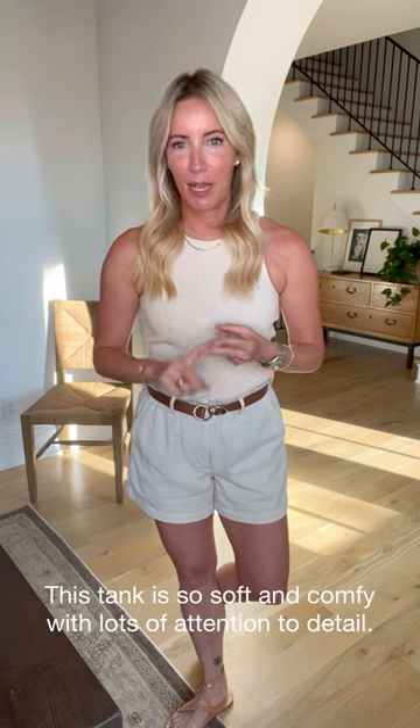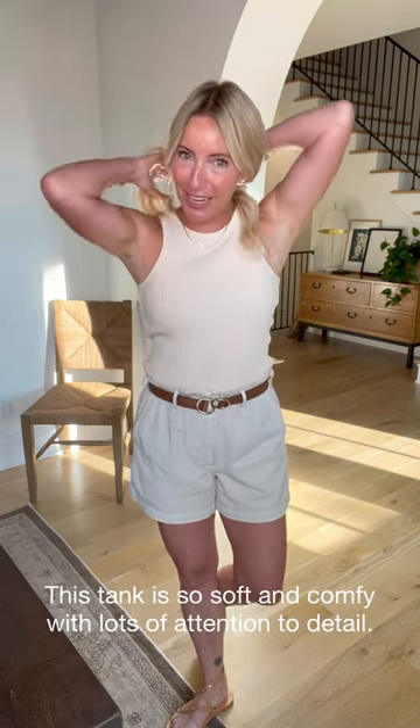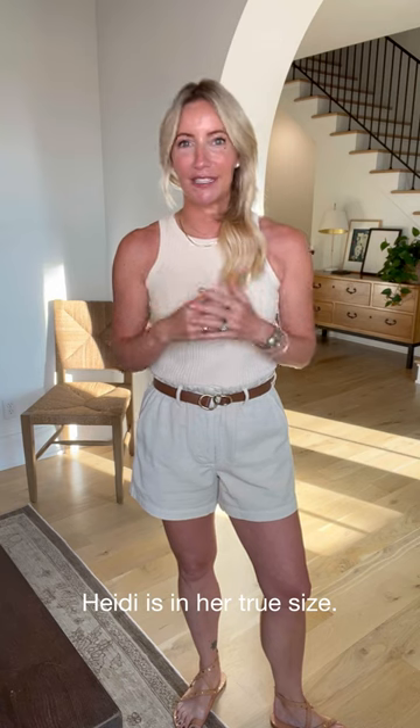Faraday fabrics are yummy, comfortable, amazing quality, and this tank is no exception. It's that fun cutaway silhouette, but they make clothes for real women — so it's not cutting in so narrow that you can't wear your normal bra with it. I wore my true size in this. Don't be scared of what it looks like on the hanger — it stretches, but not so much that you want to go down a size. True size in this one.